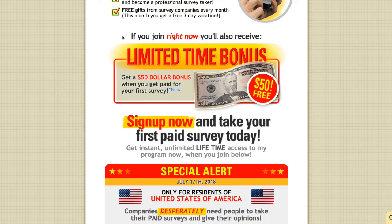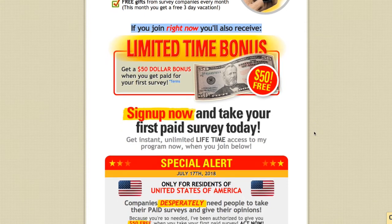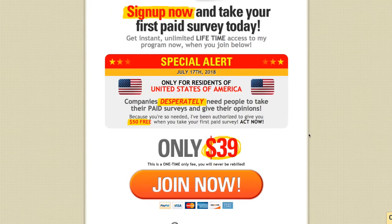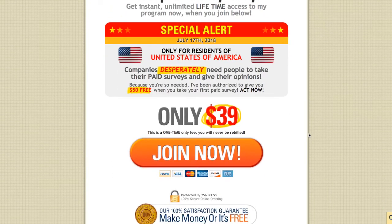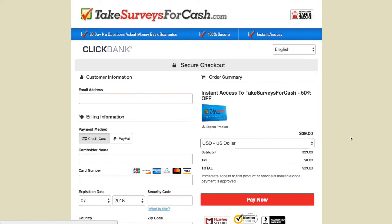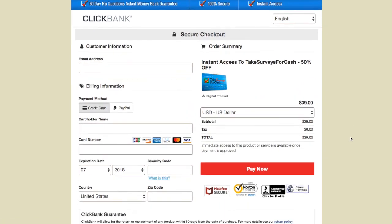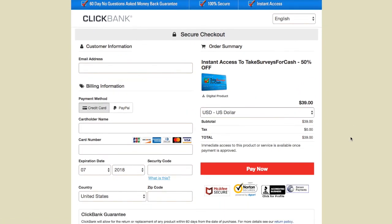This program costs $39. However, when you pay for the program, do your survey, and get that $50 bonus, you've already made your money back and more. There are also lots of bonus offers and upsell options to make more money and unlock more opportunities. You can find it right on the page — it looks just like this, easy and simple as that.